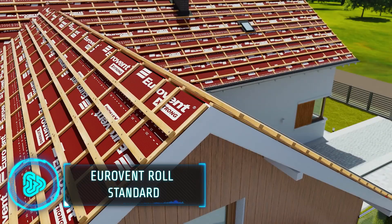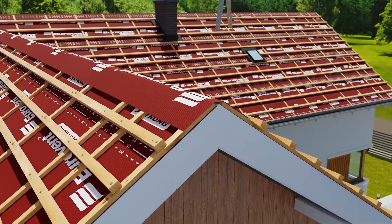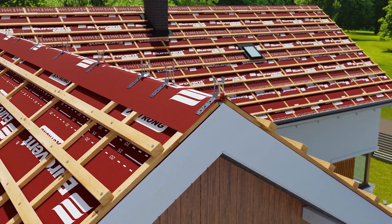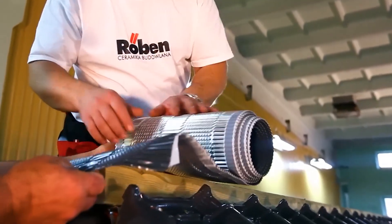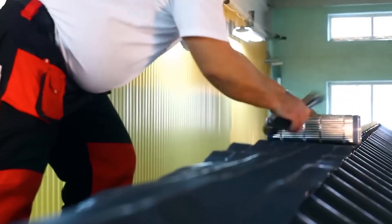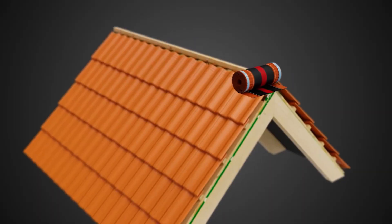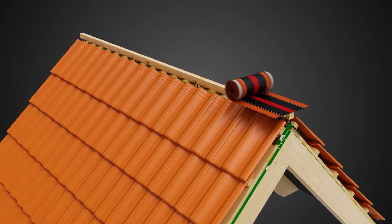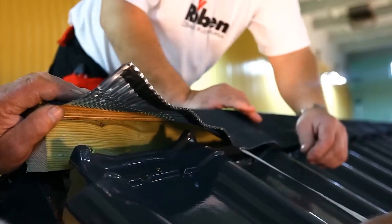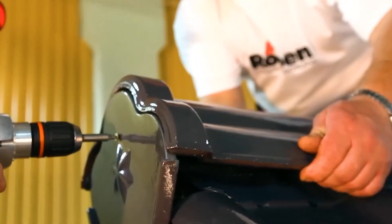The Eurovent Roll Standard is a unique material used in buildings, especially for roofs and walls. It is a special kind of layer that goes under the roof tiles or wall cladding, designed to protect buildings from water, wind, and even helps in controlling temperature inside. Unlike traditional materials, this one is lightweight and comes in rolls, making it easy to handle and install — you just roll it out over the roof or wall structure. What really sets it apart is its durability and how it helps make buildings more energy efficient.